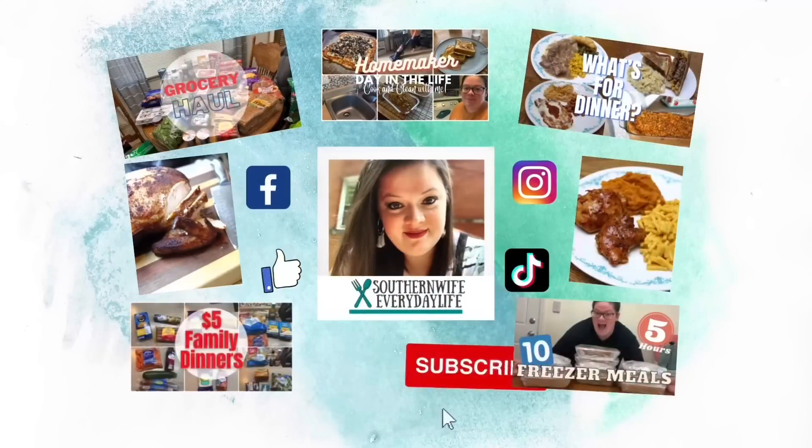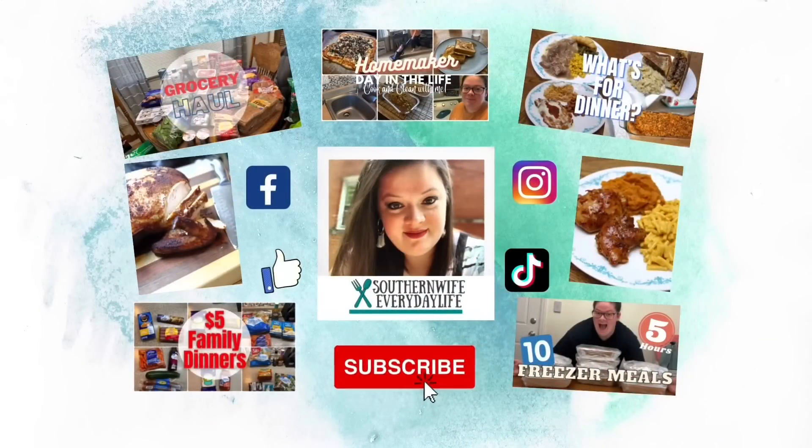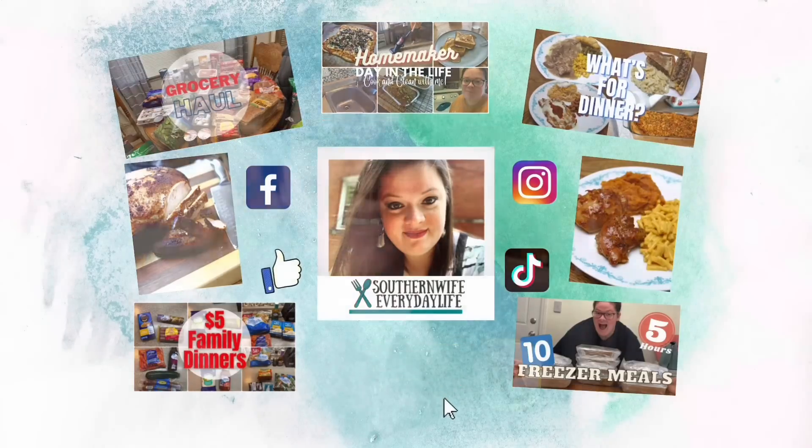Hello everybody, welcome back to my channel. We have got another grocery haul and meal plan for you guys. We went to Ruler Foods and Walmart — let's see if I stayed under my hundred dollar range.